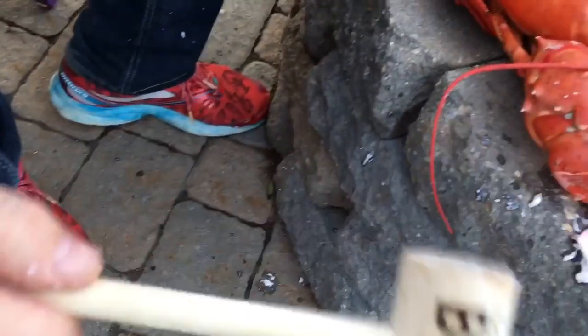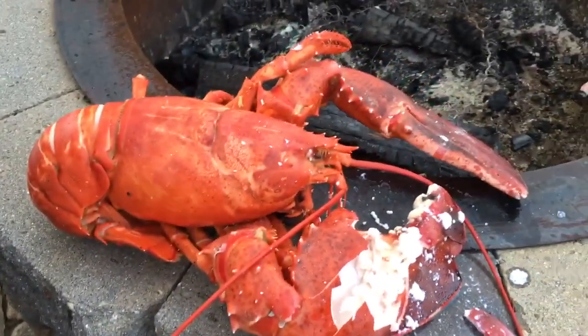Bada bing! Nine whacks — only a boss can do it.